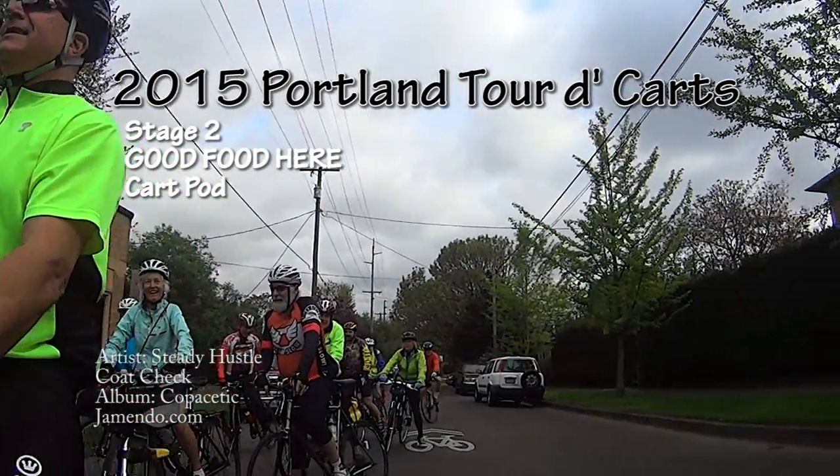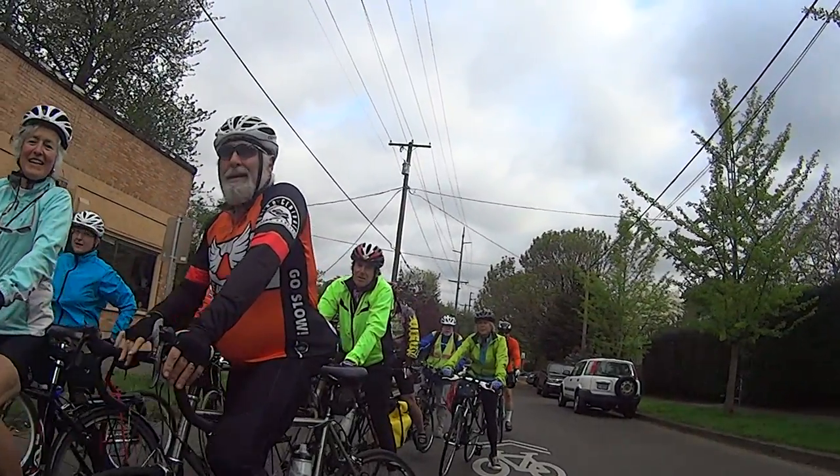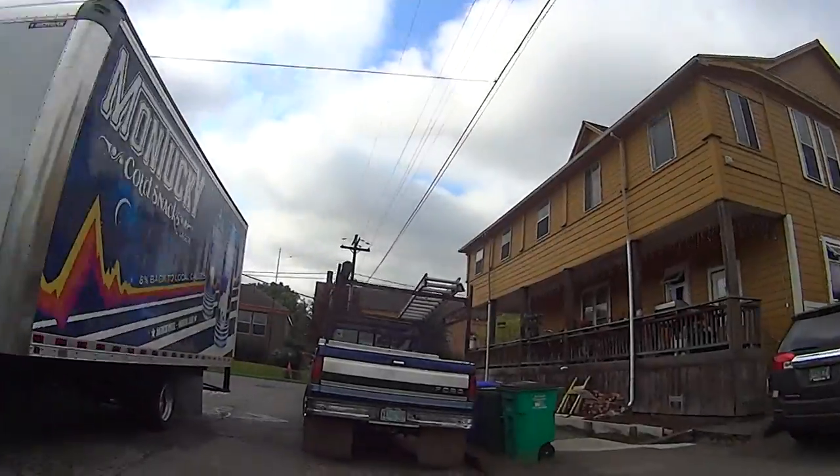Welcome to the second stage of the Tour de Cards, a 23-mile loop that begins and ends at Good Food Here, a venerable food cart pod on the Portland food cart scene.